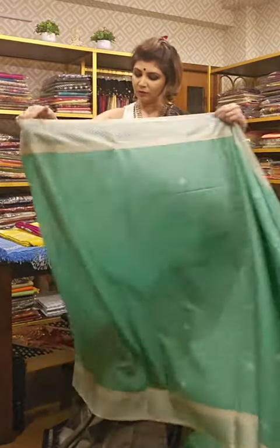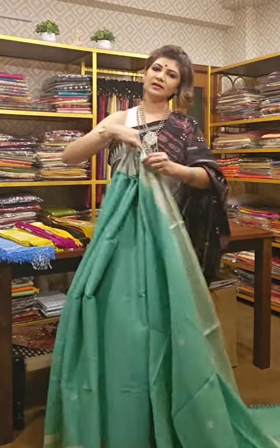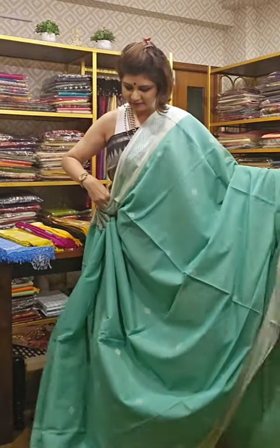All these sarees are without zari — woven only with thread. If you like it, take a screenshot and send it to us; we will tell you the availability and the price.